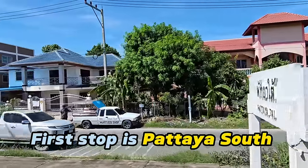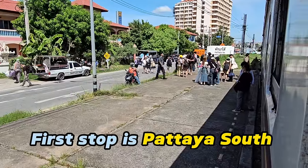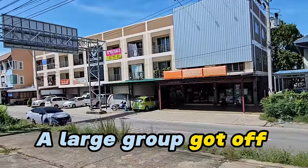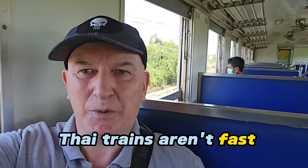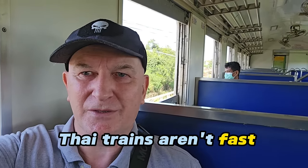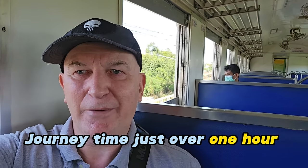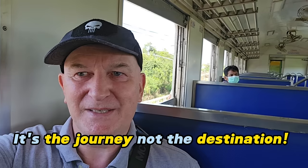The first stop of the day is just a few minutes after departure — it's Pattaya South Station. A couple of people boarded there and a big group got off. There's no ticket office but you can buy tickets on the train. If you're looking for the fastest way to get around, it's probably not going to be a train like this; it's going to stop frequently. In fact the journey time down to Jooksomet is just over one hour. But it's the journey more than the destination perhaps that is interesting — it's just a total change from the hustle and bustle of being in Pattaya city centre.